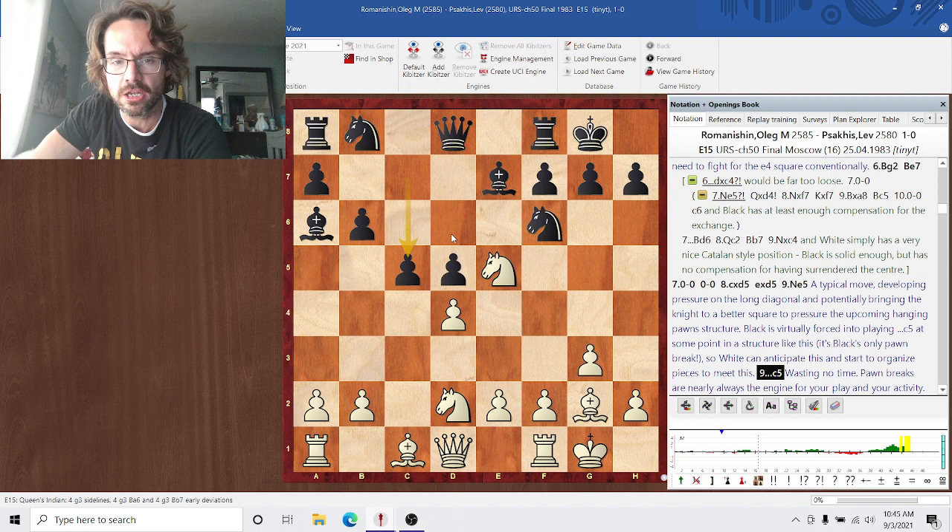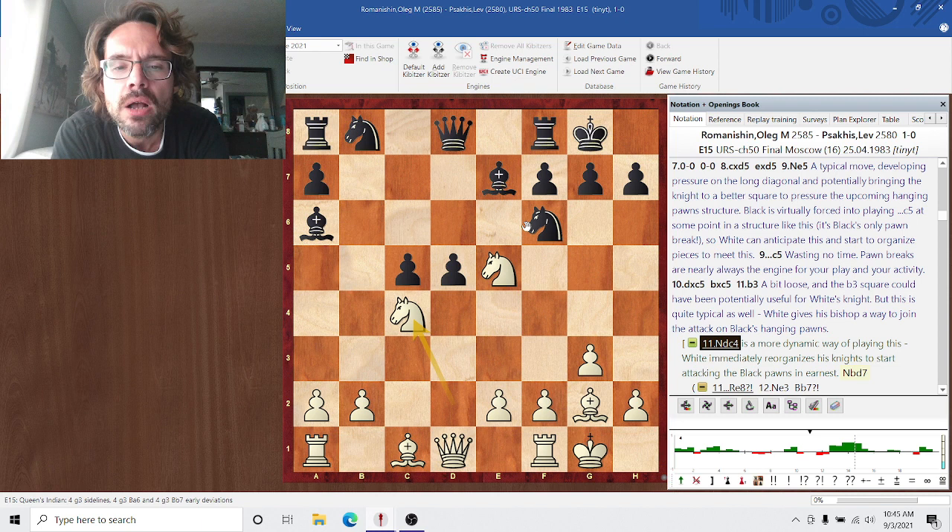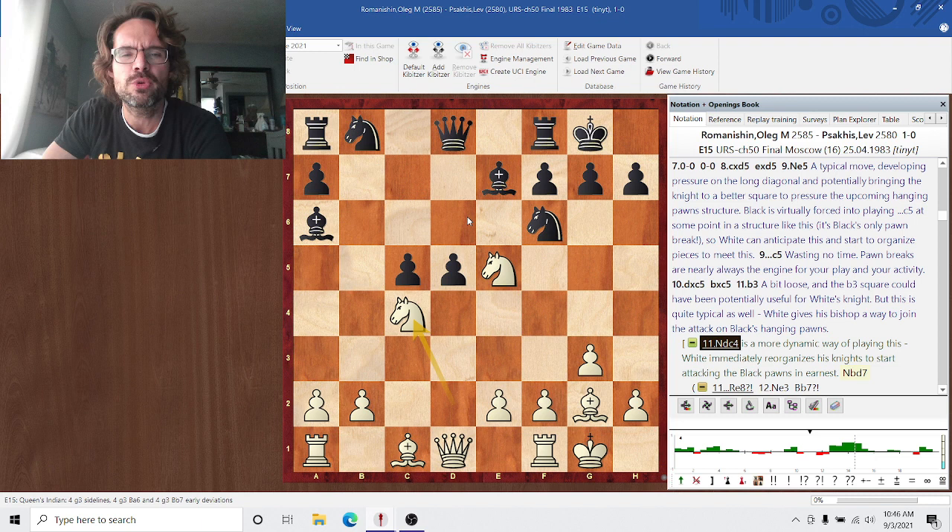White immediately takes. B3 is a little bit loose but not bad — white plays a little more passively to finish development. Ndc is an interesting move but it doesn't completely work out — white certainly doesn't get an advantage from this. This is the sort of aggressive chess you want to be playing against hanging pawns. Nbd7 is the correct move; rook e8 in the notes just doesn't work because of Ne3 giving immediate pressure on the d5 pawn. Nbd7 finishes development and immediately challenges the knight on e5.